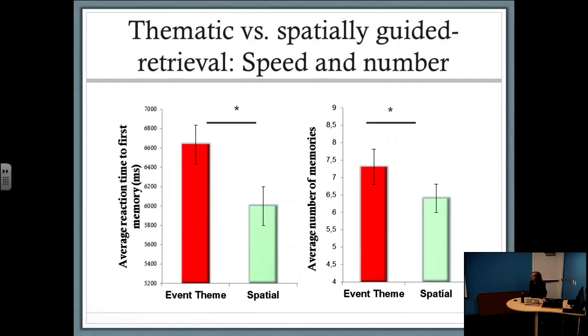When we looked at reaction time to generate the first memory, people were significantly faster to generate a memory when cued by a spatial cue compared to thematic cues — showing that with this more fine-grained approach, people can zoom in on a memory much faster. But when we look at the number of memories over the full 90-second period, people generated more memories with event theme cues compared to spatial cues. So they can access a memory quicker with perceptual information, but have broader access to autobiographical knowledge with event theme cues.